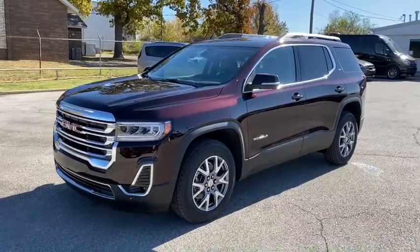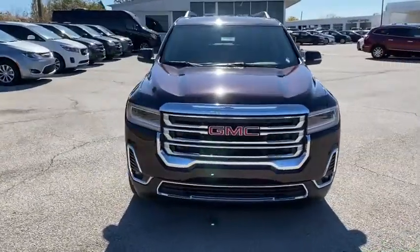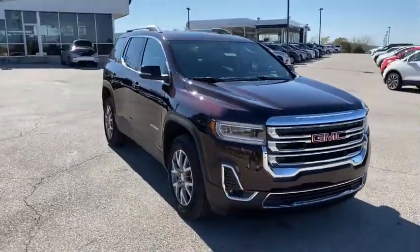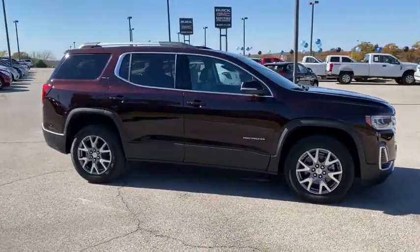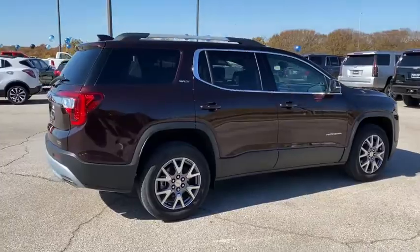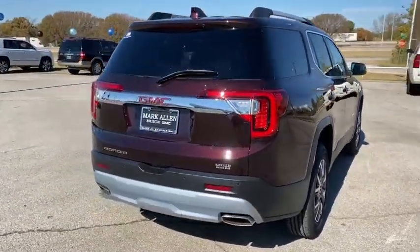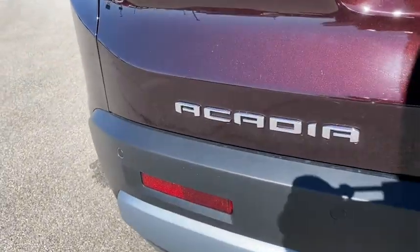Stop by and take a look at the 2021 GMC Acadia. The GMC Acadia offers great capability coupled with exceptional safety, better highway fuel economy than any other passenger SUV, advanced technology and thoughtful ergonomics. The Acadia is a premium utility that rejects compromise. Here are some of this vehicle's great options.